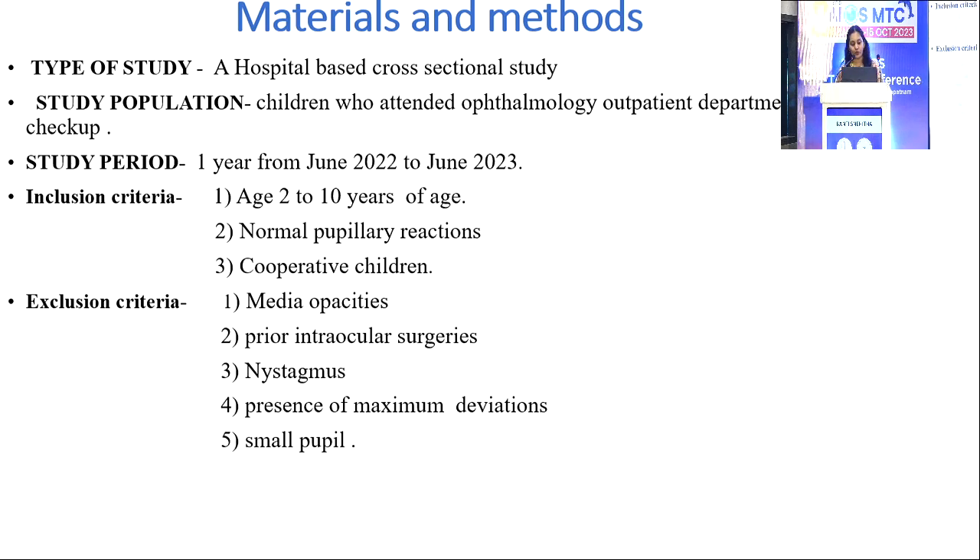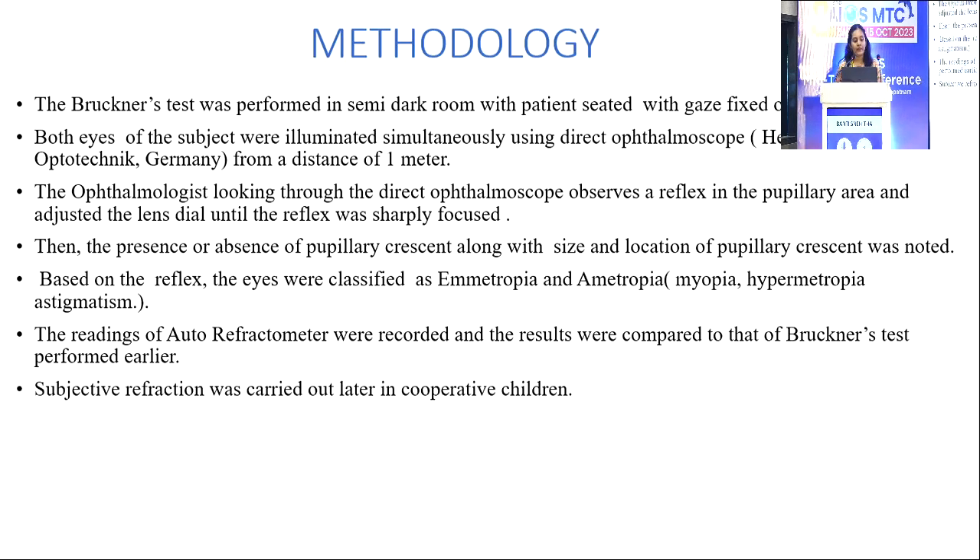The study period is from June 2022 to June 2023. Inclusion criteria: age 2 to 10 years, normal pupillary reactions, and cooperative children. Exclusion criteria: media opacities, prior intraocular surgeries, nystagmus, presence of macular deviations, and small pupillary size.